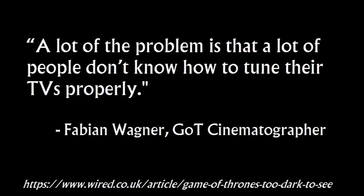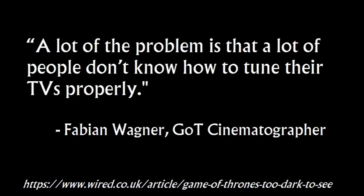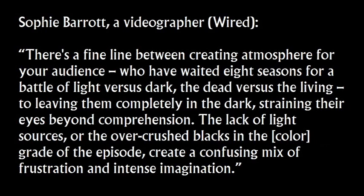The Wired article also included responses from other cinematographers. This one is from Sophie Barrett, a videographer. She said: 'There's a fine line between creating atmosphere for your audience, who have waited eight seasons for a battle of light versus dark, the dead versus the living, to leaving them completely in the dark, straining their eyes beyond comprehension.' She noted that the lack of light sources or the overcrushed blacks in the color grading of the episode create a confusion — a mix of frustration and intense imagination. The color grading is post-production color tweaking, so it wasn't just a lack of light sources — they played with the color in post to make it darker.